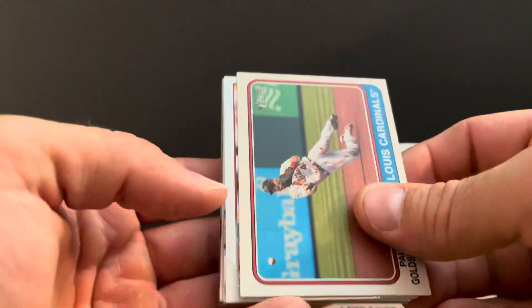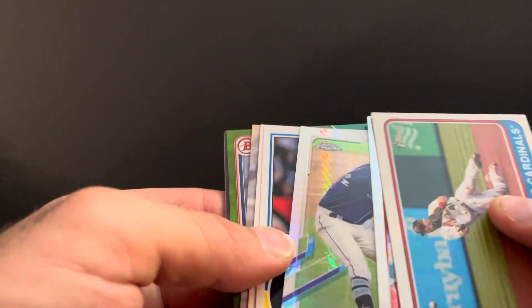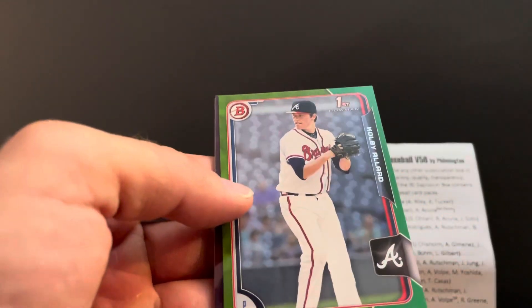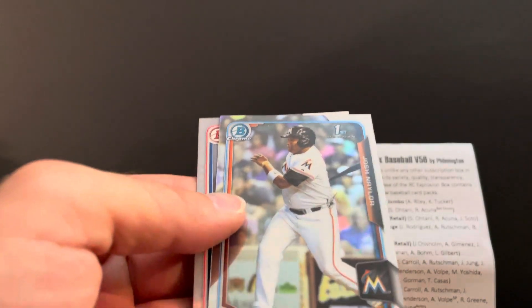Quick recap of things I set aside: Goldschmidt SP, Bellinger, McClanahan prism rookie, Torres and Jeter throwbacks, Chrome refractor, Colby Allard to 99, Peter Lambert to 250, Josh Naylor first Chrome, and Walker Buehler first. That is it for this Explosion Box — as always thank you to Filmington for putting this together. A fun rip every month, I look forward to it every month. Drop some comments below, let me know what you think, like and subscribe, stay safe, stay healthy, and talk to you later.